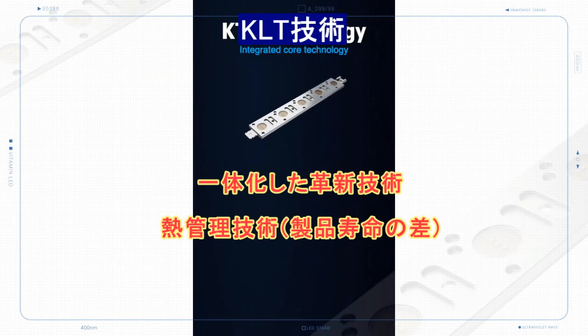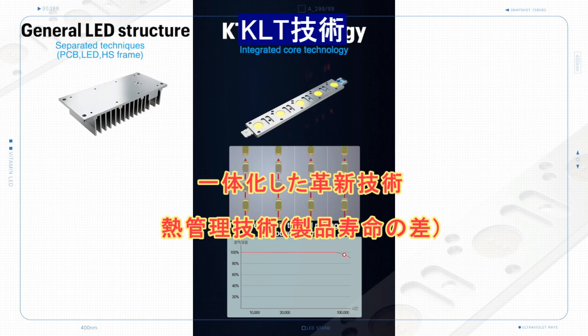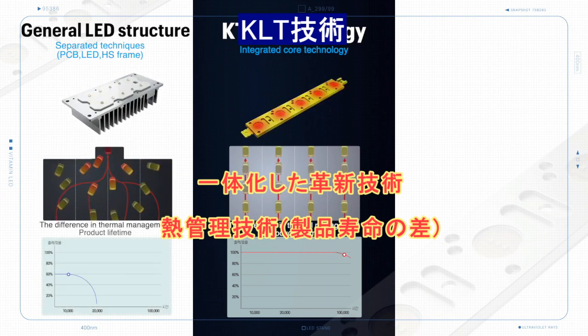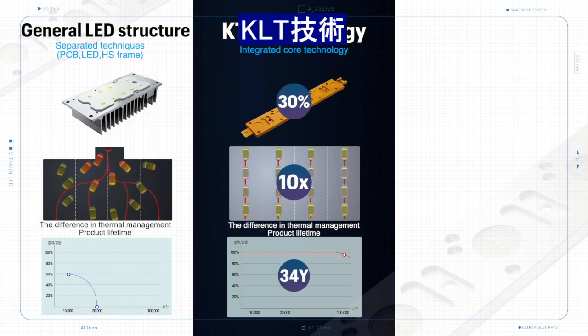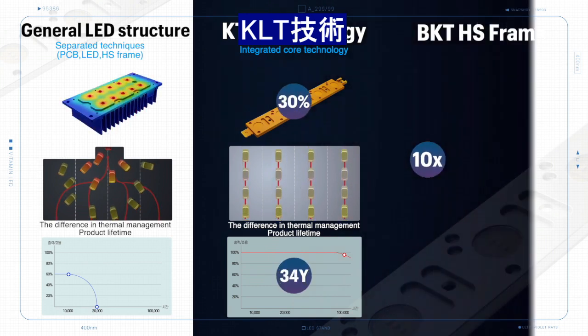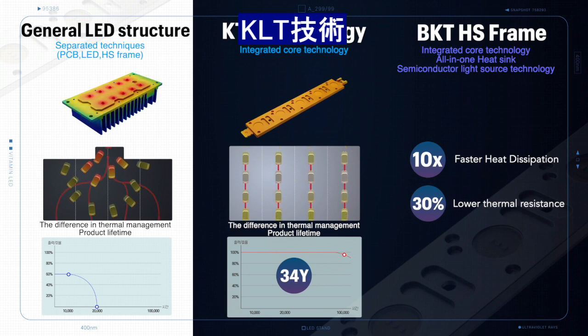We built a self-developed Vitamin LED based on new semiconductor technology, so we have differentiated technology from other existing LED technology. Specifically, we developed a semiconductor heat sink lead frame with 10 times faster thermal elimination and 30% lower thermal temperature.